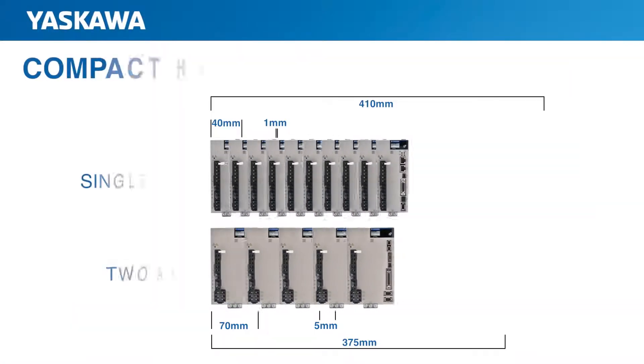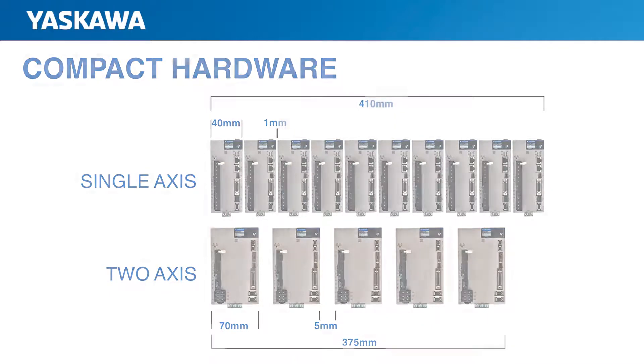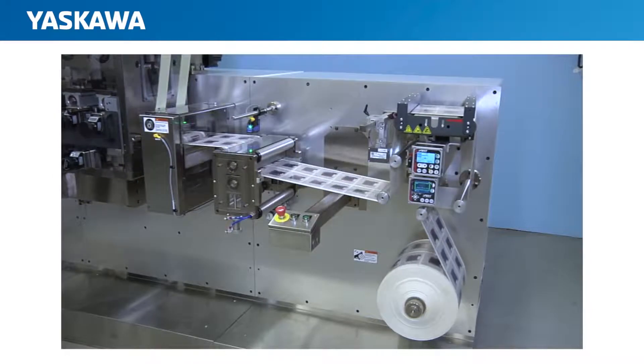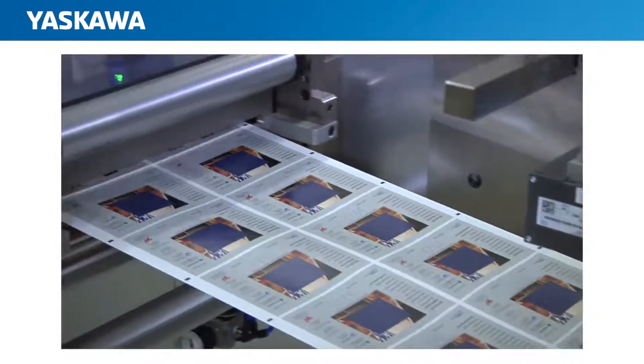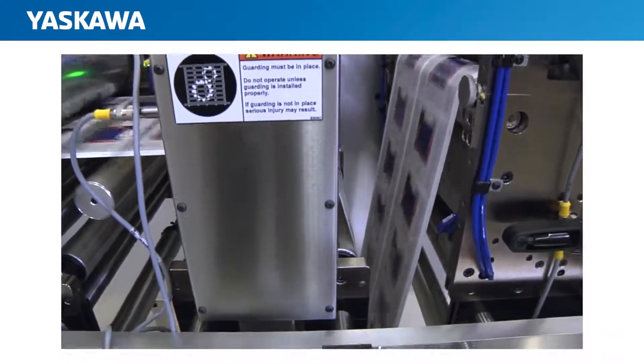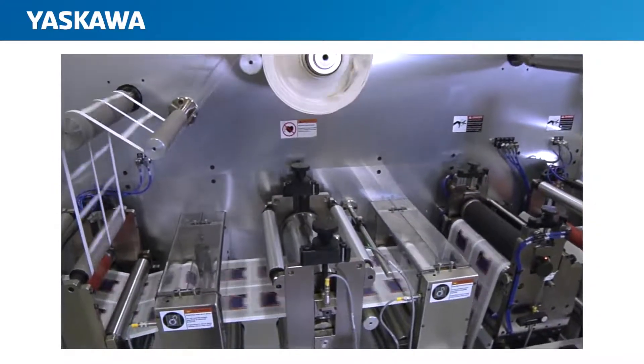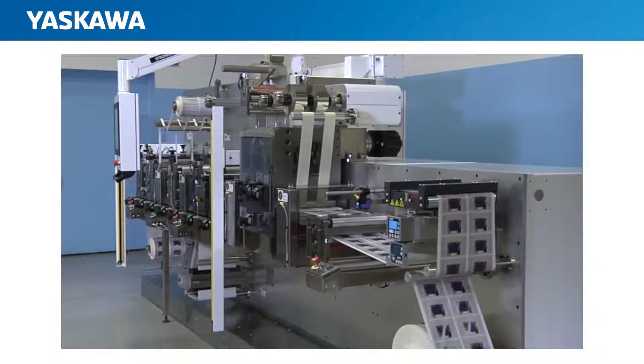An outstanding addition of the Sigma-7 lineup is the small-capacity two-axis amplifier — that's two amplifiers in one box that share a common input power circuit. The two-axis amplifier has a smaller footprint size than two separate single-axis amplifiers, and it reduces wiring cost and complexity by combining input power for both axes. For example, in a winding application where one motor keeps tension on a spool of material and the other motor feeds the material onto the line, this allows the constant regen power of the tension axis to be reused by the feed axis without the complication of external power supplies or regen units.